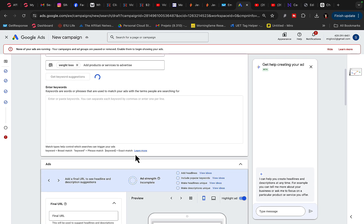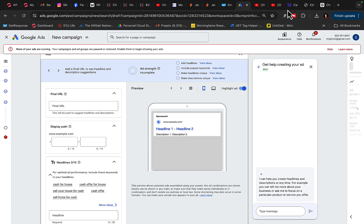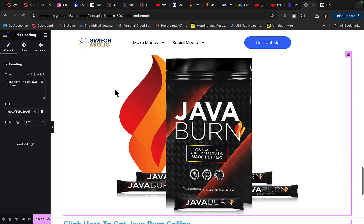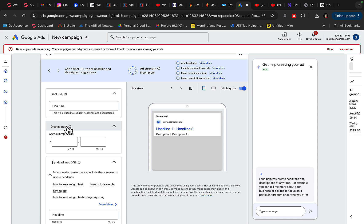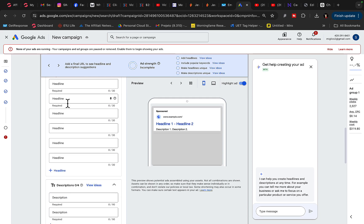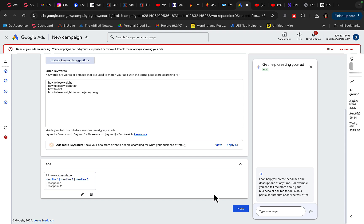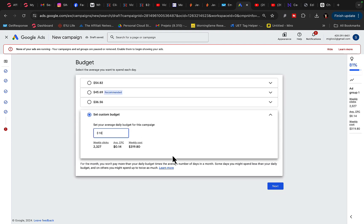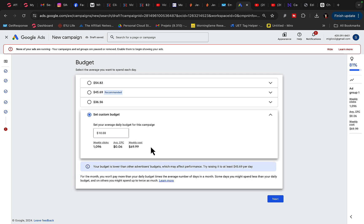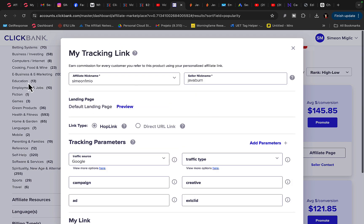Once we have the keywords, we'll create the ad. I'll go to Final URL, copy the link to my Hostinger article, paste it under Final URL, add a headline and description, click Done, and start promoting this campaign for $5 to $10 per day. With a $10/day budget you can get roughly 1,000 views every week to your Hostinger website to promote affiliate products.